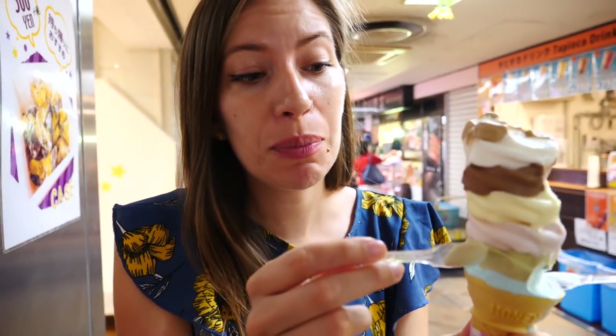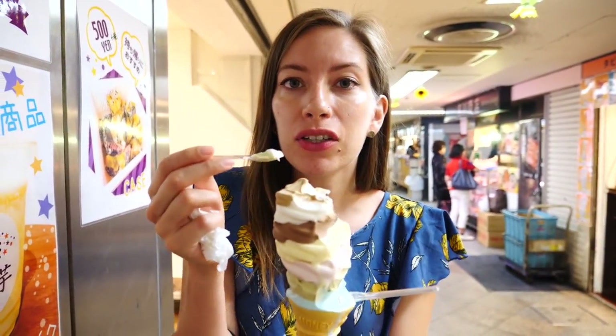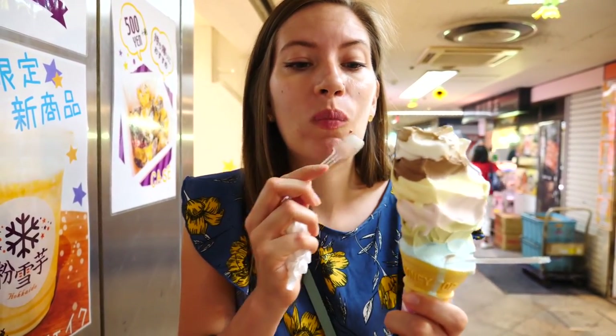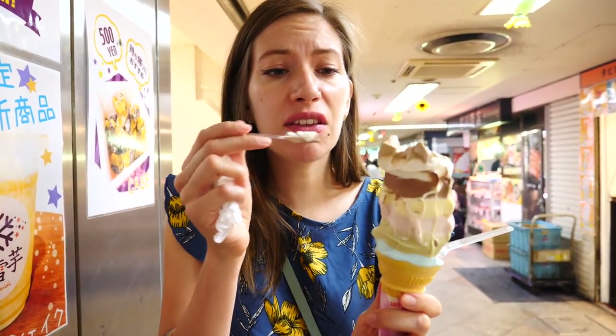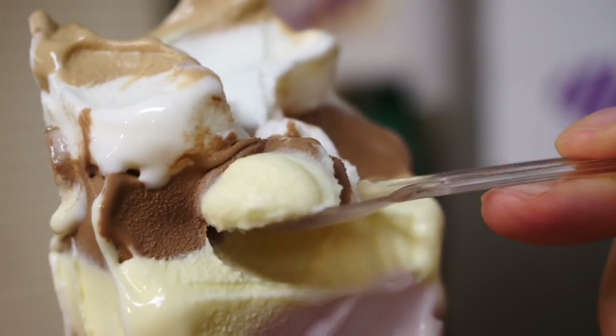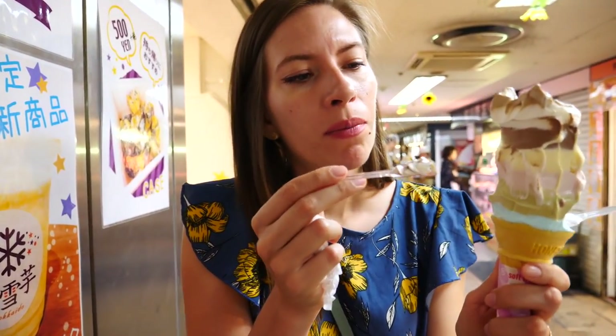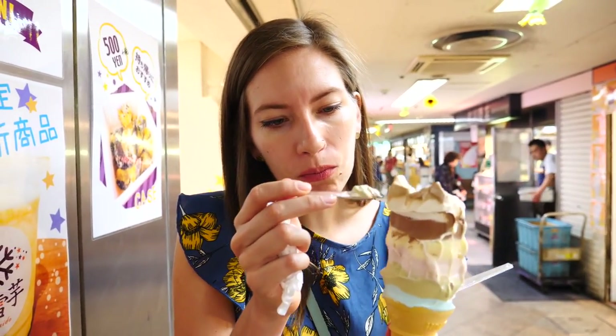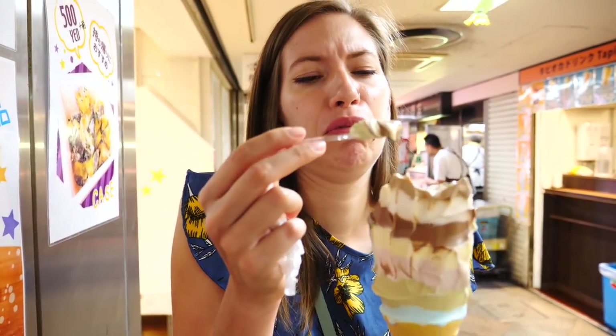I wanted to talk about why they sell these big ice cream cones — apparently it is so that if you come as a family or with a big group of friends and you want to try all the flavors, you can just share. We actually saw families ordering them, like parents with a couple of kids. The flavors near the top are my favorite — the chocolate, the coffee, the strawberry which is long gone. The banana I'm not a huge fan of, and the blue soda one feels like an acquired taste. The vanilla is pretty bland. The best flavors are at the top for sure, and they are almost gone.